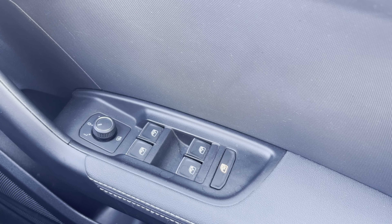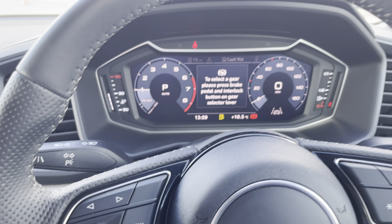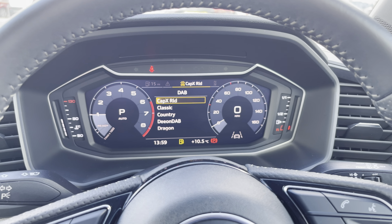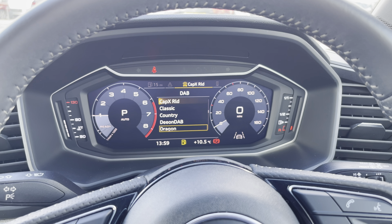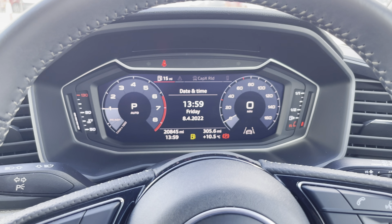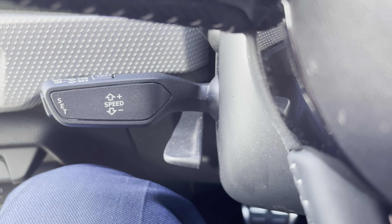Starting off on the right-hand side, we have your basic features: the four window controls and mirror adjustment with the auto headlights. We also have the multifunction steering wheel with a few choices — you're able to connect your mobile phone, choose your favourite radio station, check your mileage, the date and time, and also for those long journeys, adaptive cruise control.